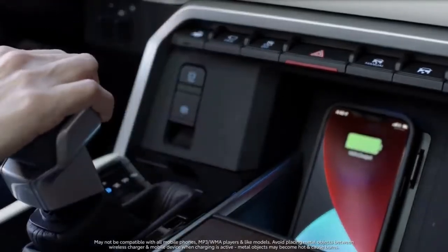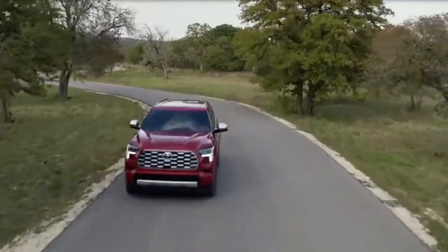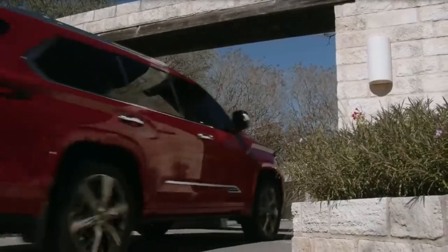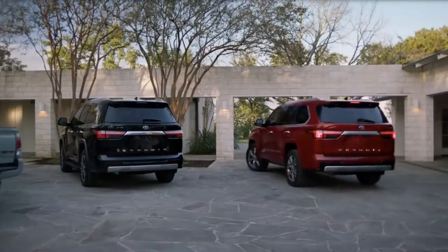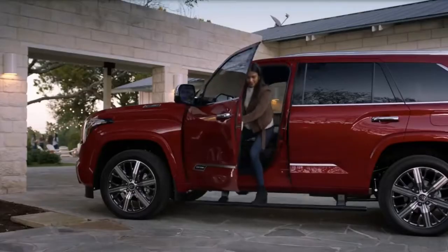And it only comes as a hybrid. Like the new Tundra, the Sequoia is built on Toyota's TNGAF platform, but it's shorter in length compared with the full-size pickup. This platform also underpins the new Global Land Cruiser and Lexus LX, but the former isn't sold here anymore.